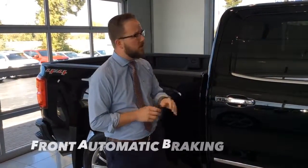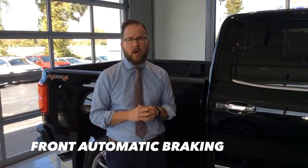Something they did add for 2017 is front automatic braking. We had the collision warning on the 2015 and 2016, but it would not actually stop the vehicle. The 2017 has added that, so if you're not familiar with whether your truck has that feature, please don't hesitate to ask.